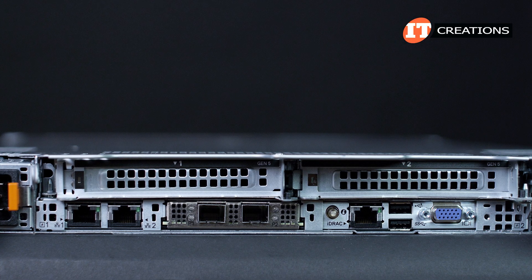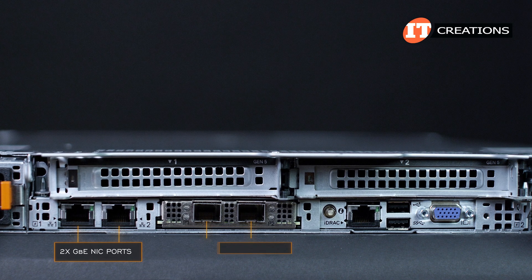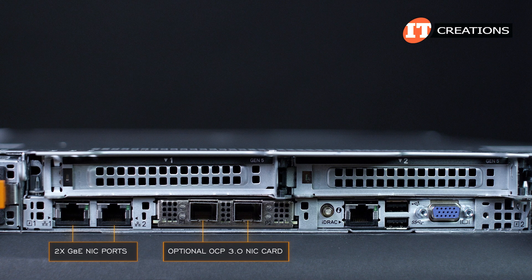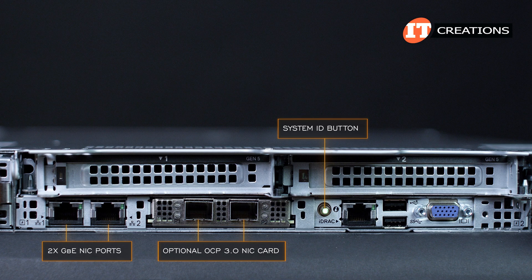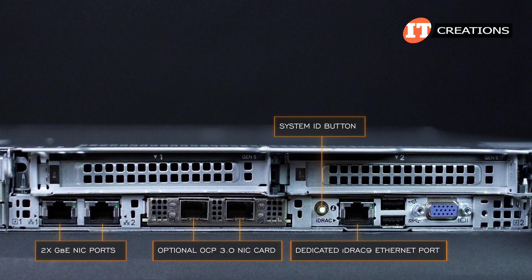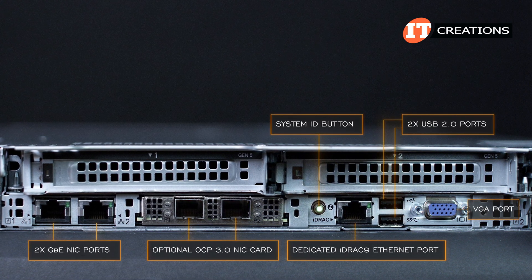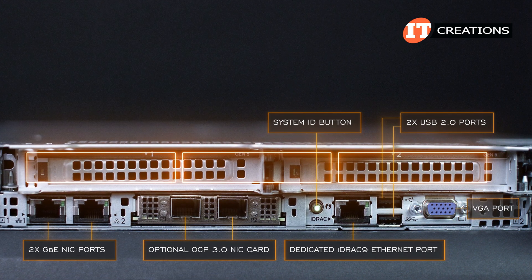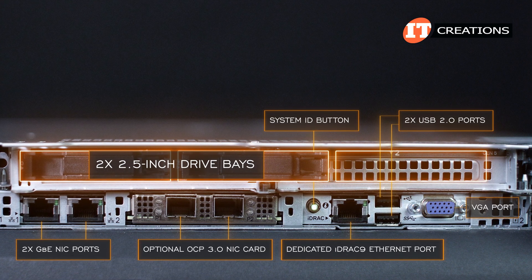Starting on the bottom left, there is an optional LAN on motherboard card with two gigabit Ethernet NIC ports for network connectivity. Beside that, an optional OCP 3.0 NIC card can be installed using the internal mezzanine card slot. Next, a system ID button with integrated LED, and then another removable circuit board, which features a dedicated RJ45 iDRAC 9 Ethernet port for remote management of the system. Two USB 2.0 ports and a VGA port. Above that will either be three PCIe slots connecting to the internal risers, or optionally, there could be a drive cage with two 2.5-inch drive bays that will bring your PCIe slot options down from three ports to only a single port.